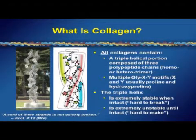There are two structural features that a protein must have in order for it to be classified as a collagen. One is that somewhere within that molecule, there has to be a triple helical portion composed of three polypeptide chains. If the polypeptides are identical, it's called a homotrimer; if not, a heterotrimer. All collagens must contain a multiple of a triple amino acid repeat called a GLY-XY motif. Glycine is always first, and X and Y are usually proline or hydroxyproline, which are also unique to collagens.